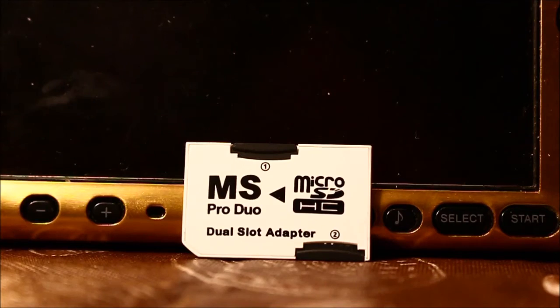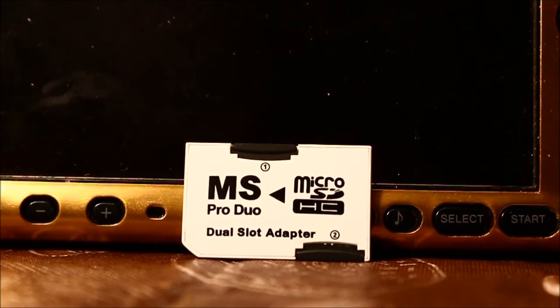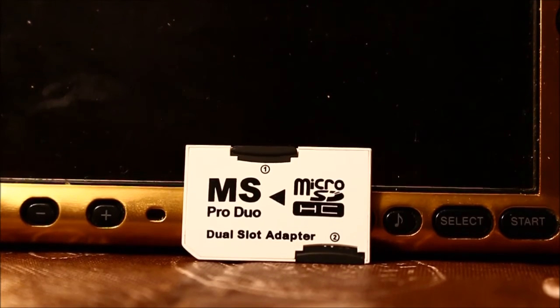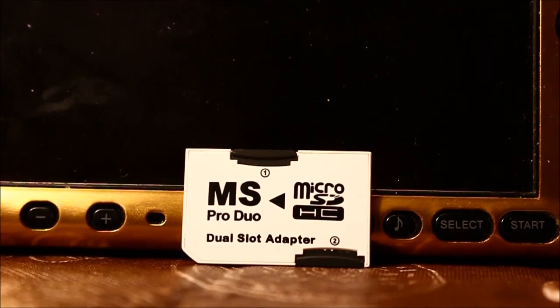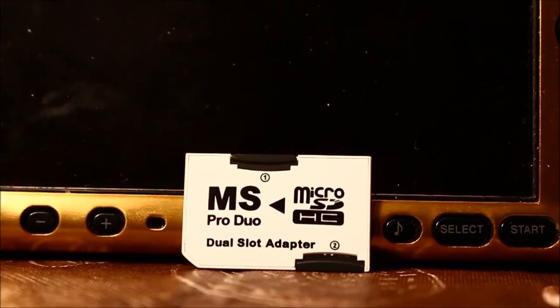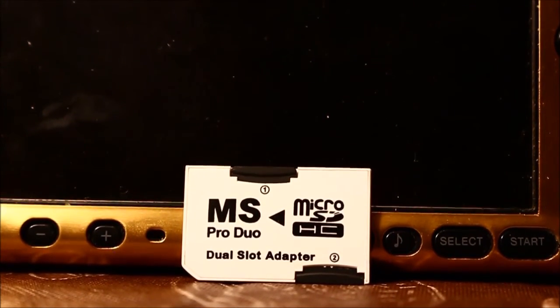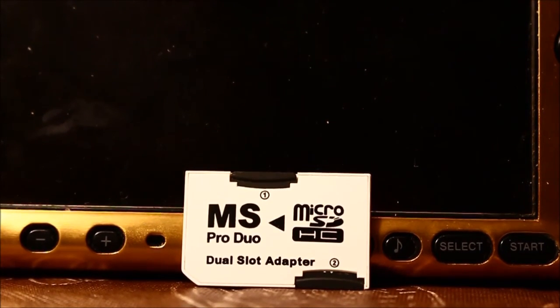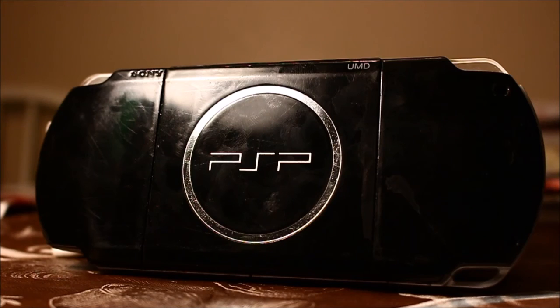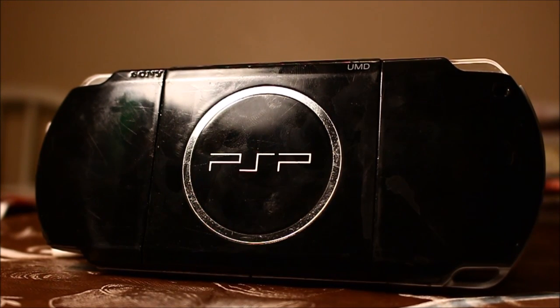If you are going to buy one of these, or any of the PSP models, I would recommend getting a MS Pro Duo Micro SD HC Dual Slot Adapter and putting two 64 GB micro SD cards or two 32 GB micro SD cards into it to greatly increase the amount of memory, games, and saves you can put onto your system. Thank you very much.